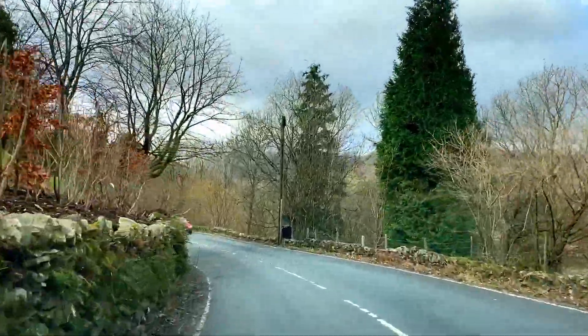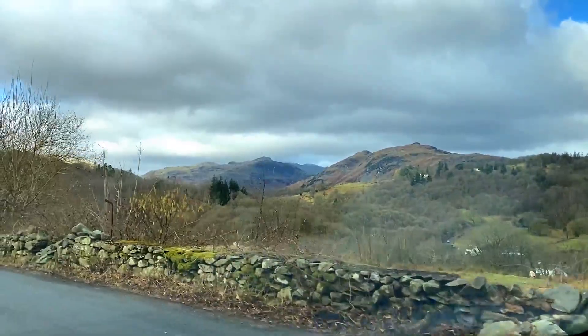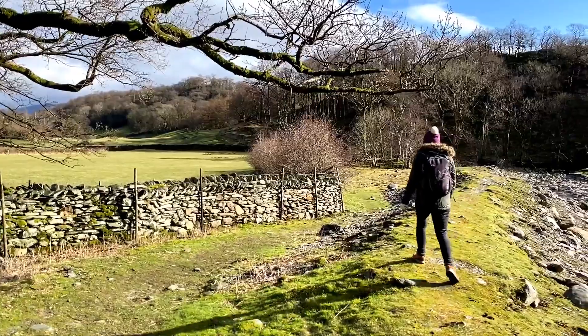The roads are quiet at this time of year, so it's a real pleasure to drive on these country roads. We've wanted to start exploring some Wainwright walks for some time now, so thought we would find a nice gentle one to start.